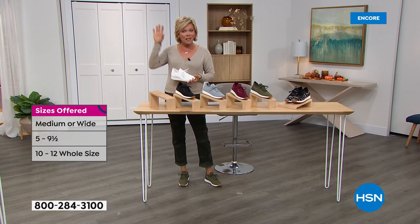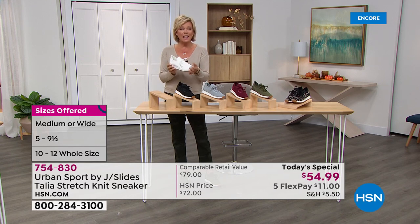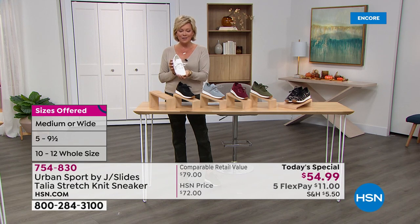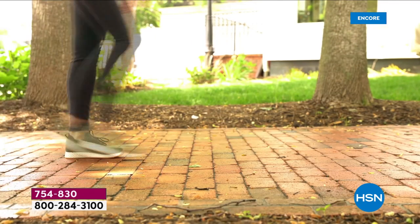You've seen J Slides in those high-end department stores at high price points. The Urban Sport is a brand of the brand — it's the active lifestyle brand. We are thrilled to make this our finest value of the day as we celebrate fall. Fall, winter, spring, and summer, this is a sneaker that you're going to wear to do it all.